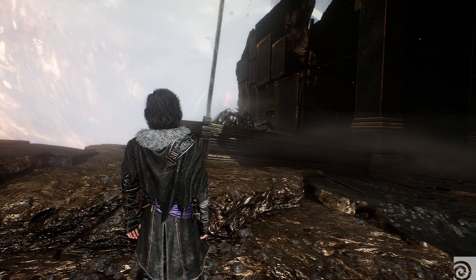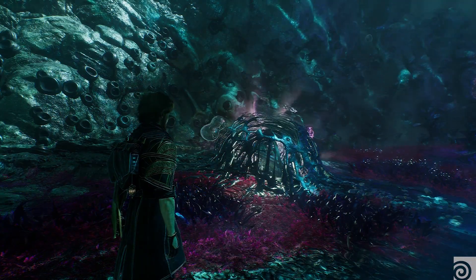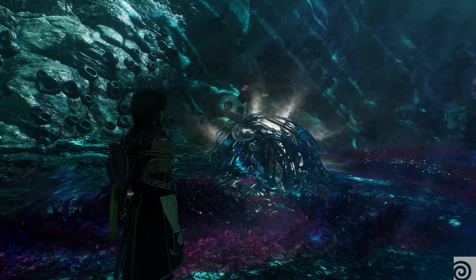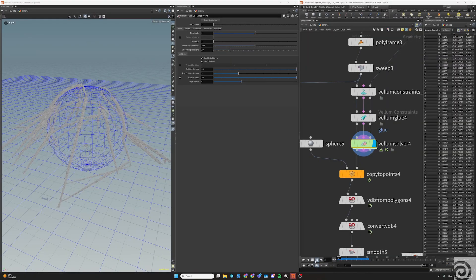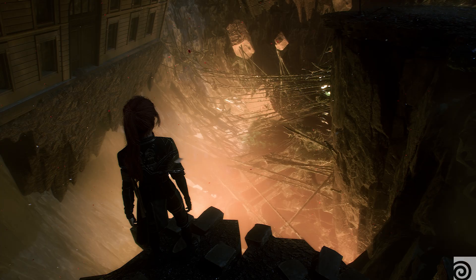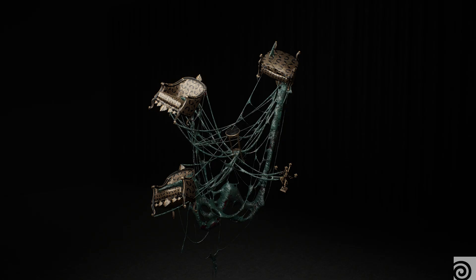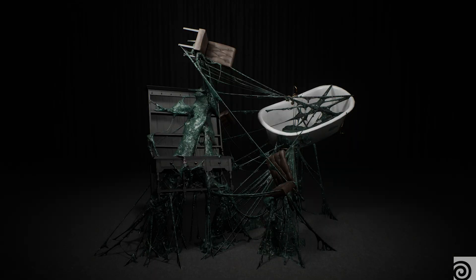If you play Clair Obscur: Expedition 33, one of the things you will notice is that there's a lot of painting — it's one of the subjects of the game. We needed ways to incorporate the painting in the 3D world. We developed a Houdini tool to place objects in the world and have strings of paint generating and linking them.